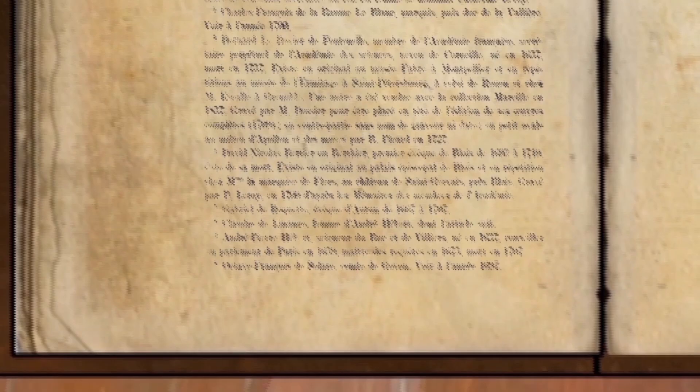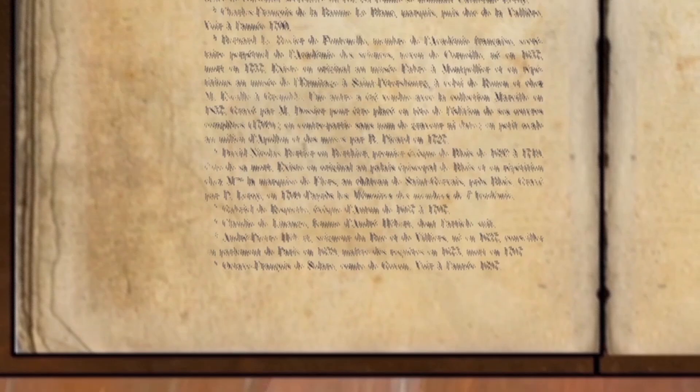He even noted whether the costume in the portrait was repeated or original. Rigaud gained King Louis XIV's respect and is perhaps most famous for painting his portrait in 1701, which the king hung in the throne room.